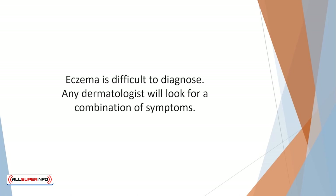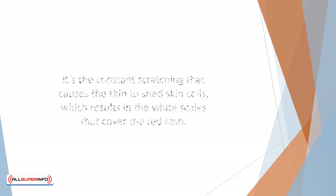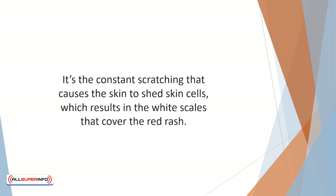Eczema always involves a rash which can appear on any part of the body. The rash is red in color and is usually covered with white scaly skin. The scales are due to inflammation caused by constant scratching, which causes the skin to shed skin cells, resulting in the white scales that cover the red rash.